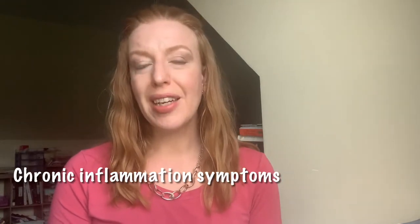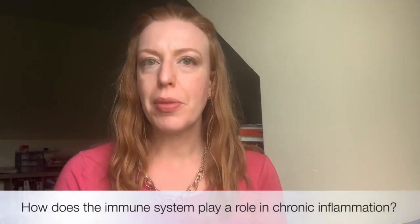We know that chronic illnesses — including autoimmune diseases and cancer — involve pre-existing and ongoing inflammation. Some of the symptoms of chronic inflammation are pain in different parts of your body, achiness, frequent headaches, getting sick frequently, fatigue, feeling run down, digestive problems like constipation, diarrhea, and acid reflux, insomnia, and gaining extra weight that you just can't lose.